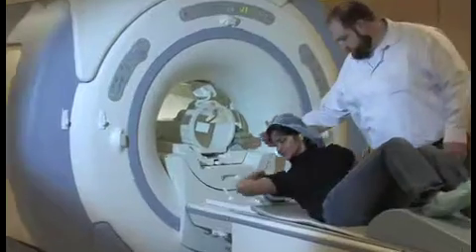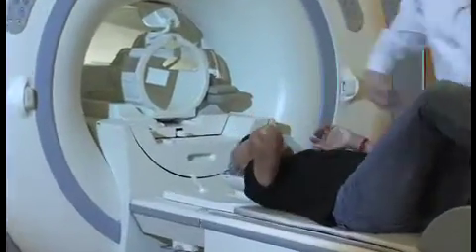I'm Russ Poldrack, director of the Imaging Research Center at UT Austin. I'm also a professor in the departments of psychology and neurobiology, and I've been at UT since September of 2009. At the Imaging Research Center we do research using magnetic resonance imaging primarily to image the function and structure of the brain, to understand how the brain works in its normal state and how it stops working in various psychiatric or neurological disorders.